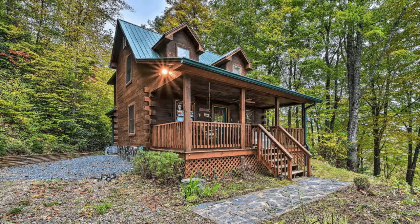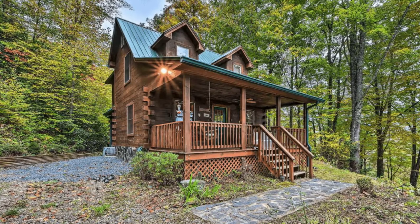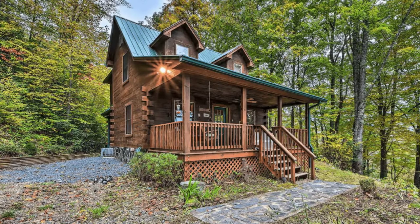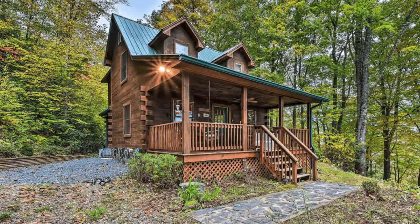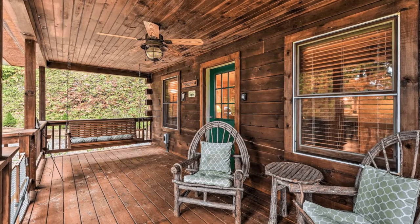Hello there and welcome back to Hygge House! Today we're going to know more about this charming two-bedroom rental cabin in Bryson City, North Carolina, United States.